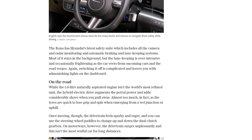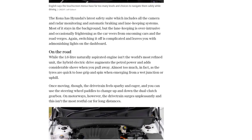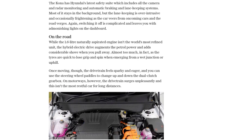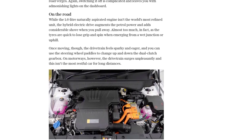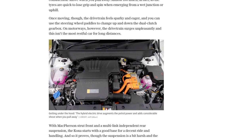The Kona also comes with Hyundai's latest safety suite, including camera and radar monitoring, automatic braking, and lane-keeping systems. However, the lane-keeping system can be overly intrusive and switching it off is complicated.